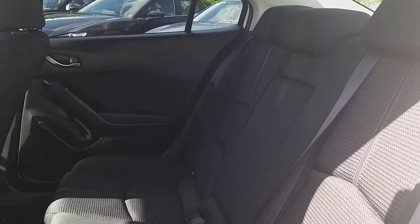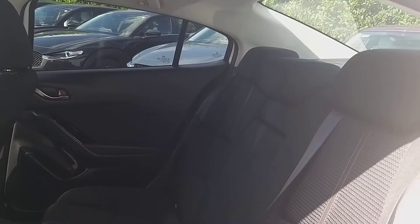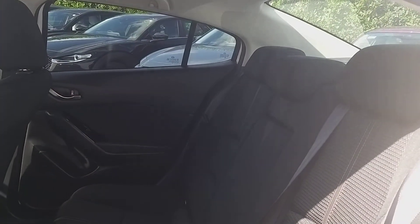In the rear of the car you have your ISOFIX, one on each side, armrest down the middle, plenty of legroom and privacy glass at the back.